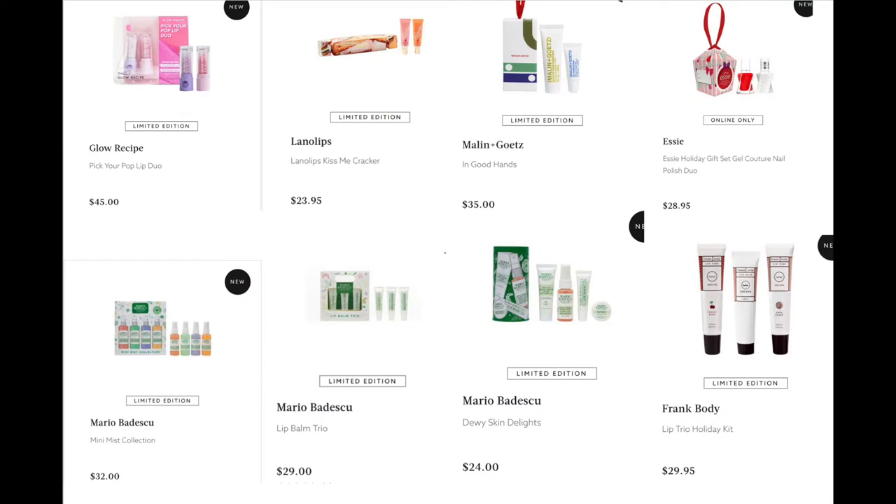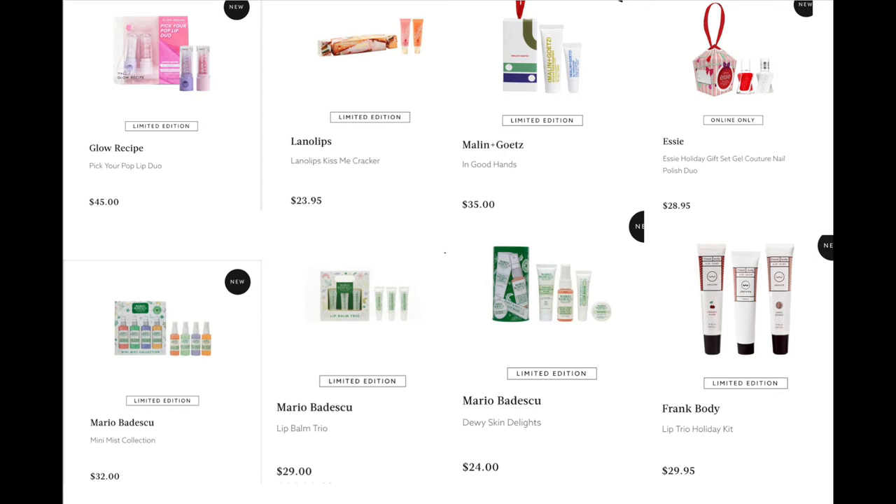From Glow Recipe, we have the Pick Your Pop Lip Duo for $45 — the purple blueberry one smells edible, it smells so good. From Lano Lips, the Kiss Me Cracker for $23.95. From Malin+Goetz, the In Good Hands for $35 — I believe it's a lip balm and hand cream. From Essie, the Gel Couture Nail Polish Duo for $28.95. From Mario Badescu, the Mini Mist Collection for $32 — great value since one goes for $11 — and the Lip Balm Trio for $29, the Dewy Skin Delights for $24, and the Lip Trio Holiday Kit from Frank Body for $29.95.